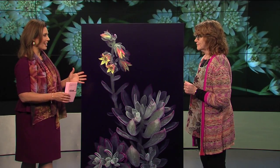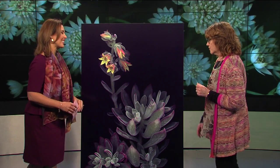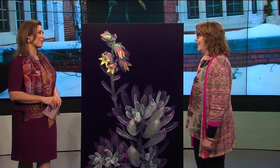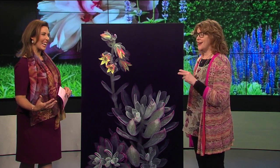It looks like you shot this at night. That's just an illusion, though, right? It's in the studio — it's really just the lighting that gives you that effect. So you got to borrow some of the plants?